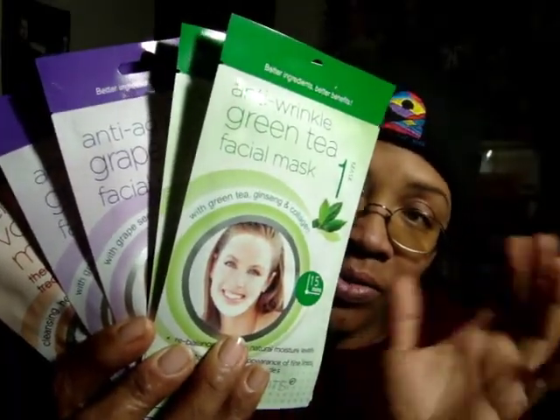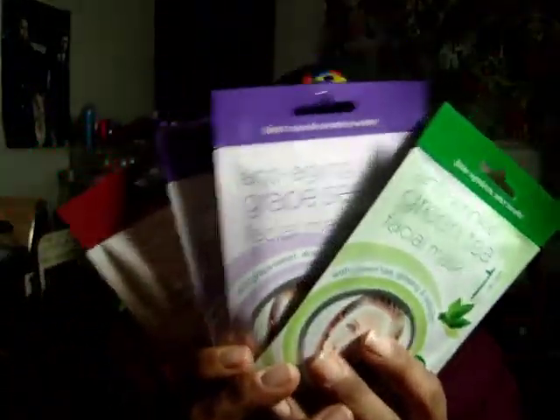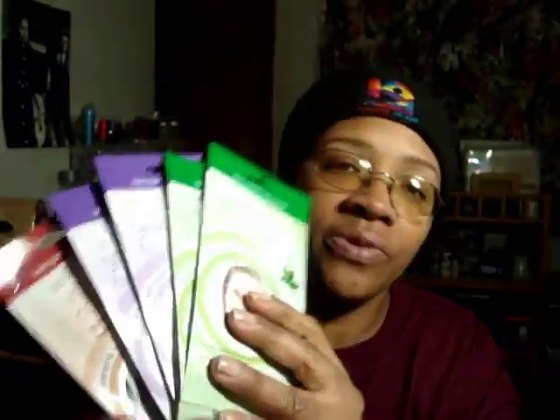I do not know if there's a difference or if it's a different brand or whatever. I have not tried either of these masks, but I want to try them and see what the difference is, if any.